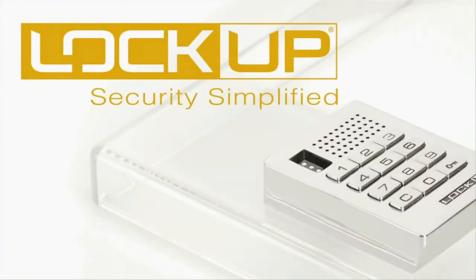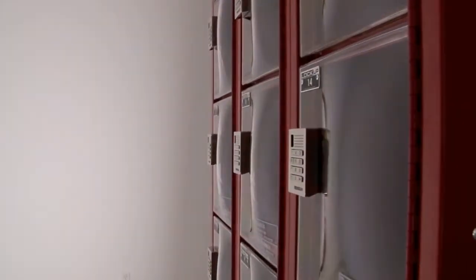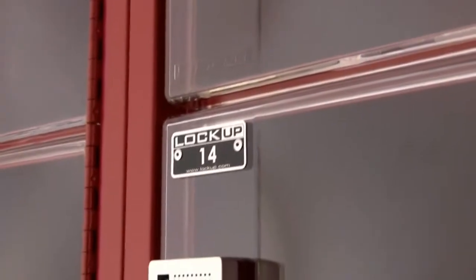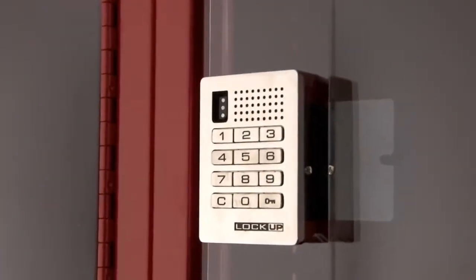Security is simplified with Lockup as a complete turnkey solution. Now large employers have a safe and clear locker choice for employee personal storage with Lockup, a top-of-the-line locker with the security of our patented state-of-the-art locking technology.